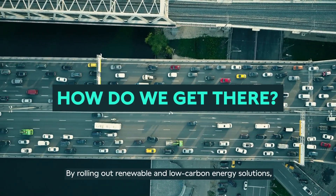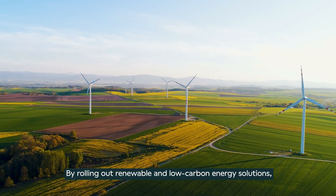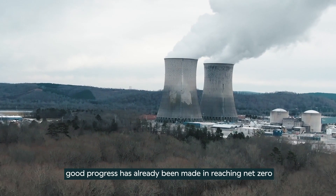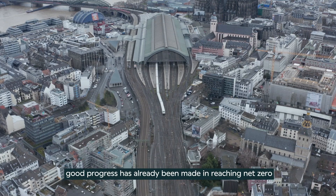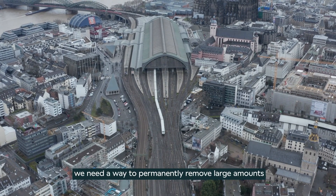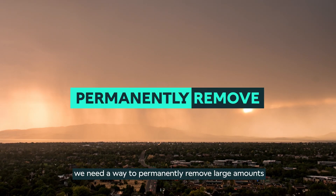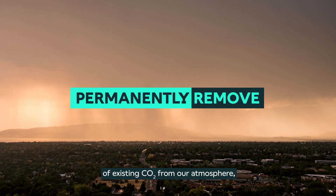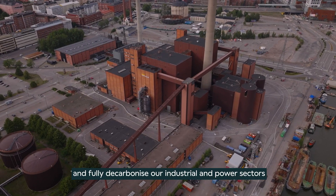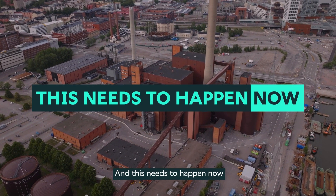By rolling out renewable and low carbon energy solutions, such as wind, solar and nuclear energy, good progress has already been made in reaching Net Zero. But to fully reach our Net Zero targets, we need a way to permanently remove large amounts of existing CO2 from our atmosphere and fully decarbonize our industrial and power sectors. And this needs to happen now.